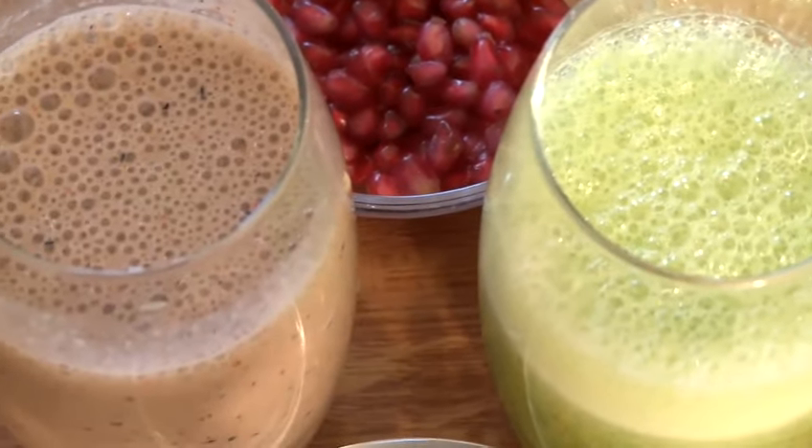People ask me all the time about smoothies and I'm passionate about starting the day the right way, and starting with a smoothie — well, you just cannot get better. However, I wouldn't really suggest having a smoothie diet for a long period of time, maybe for a week or so, and mix it in with some really good fresh soups as well.